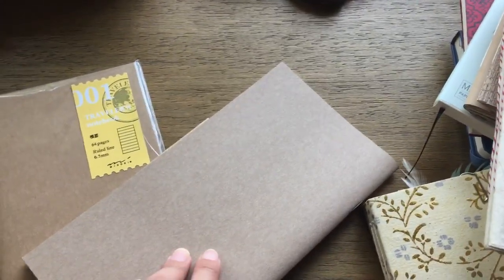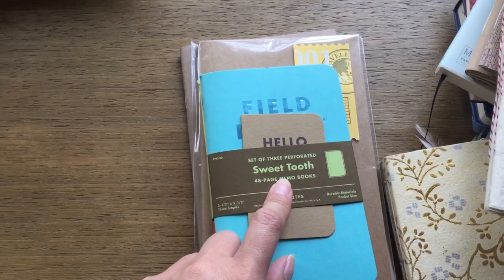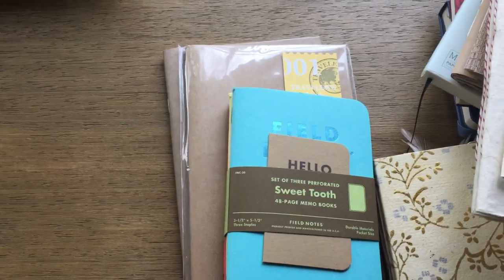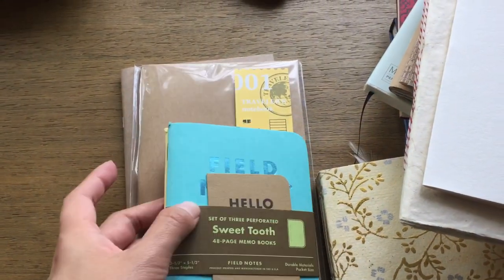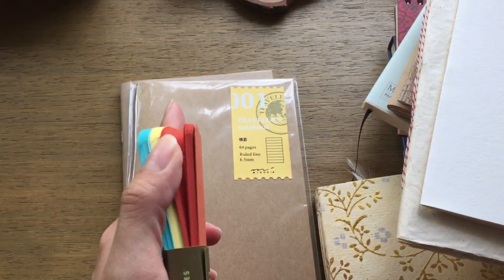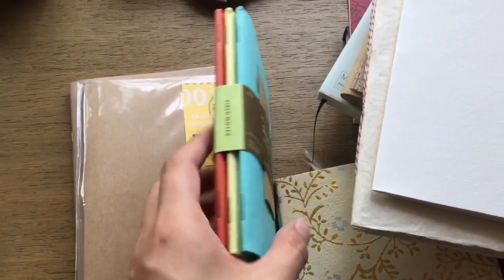There's a blank Traveler's Notebook insert I have to use up, and another lined insert that my husband wasn't using, so I need to use that one too. There's also another Field Notes-sized set — I think I got it in a Mustache stationery subscription box. I wasn't too fond of the colors, but after listening to the Erasable Podcast, someone mentioned these work really well with gel pens. I thought I could use my silver gel pen or pencil to journal in it, since I've been loving pencil recently.